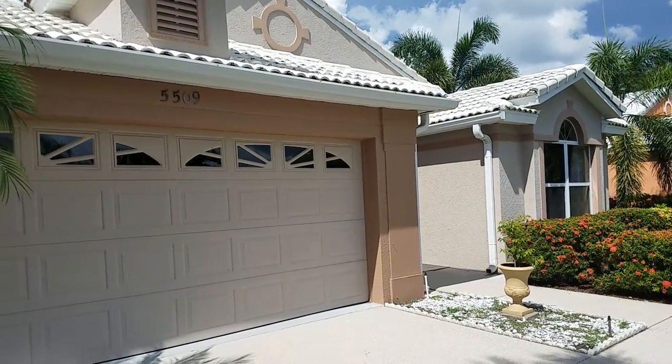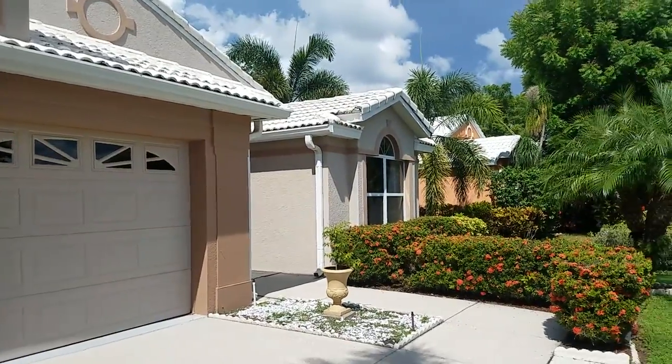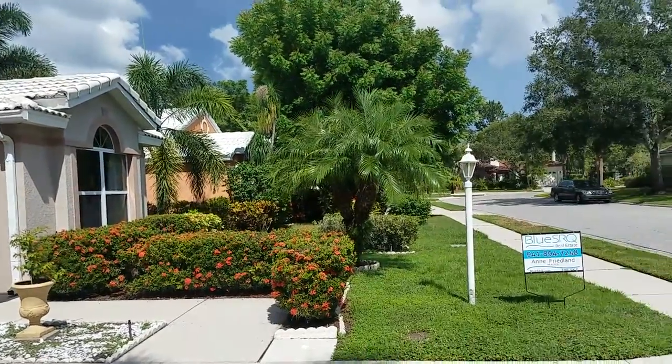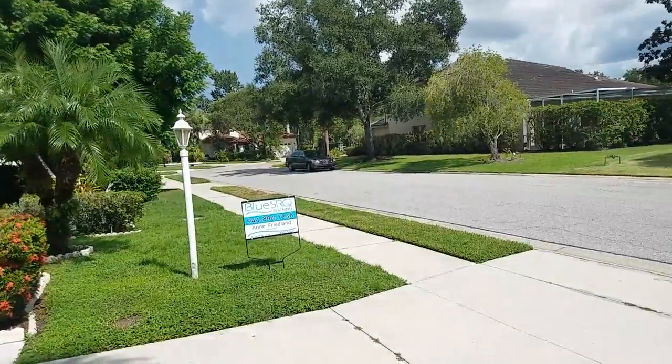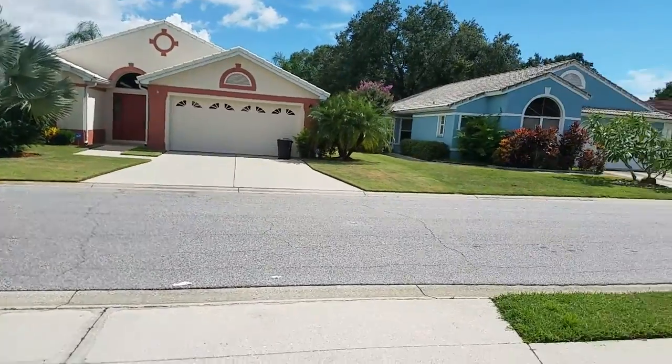This is a walkthrough video of 5509 83rd Terrace East. We are located in Rosewood at the Gardens. This is a nice little street here. We are near Lockwood Ridge and University.